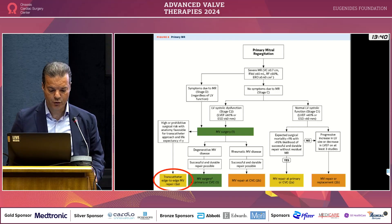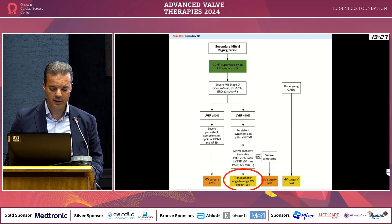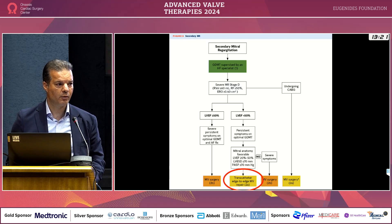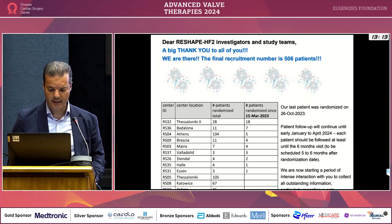Mitral surgery has never shown any benefit in this population. When it comes to patient selection in terms of clinical criteria: any ejection fraction between 20 and 50 percent, systolic diameter less than 70, and systolic pulmonary pressure less than 70 mmHg — these are the patients that will benefit from TEER. They are highly recommended in both U.S. and European guidelines, exactly the same.